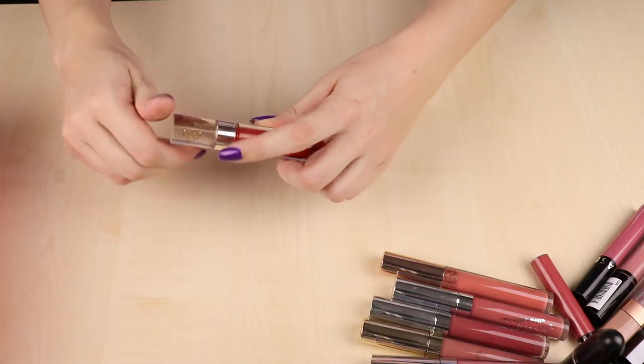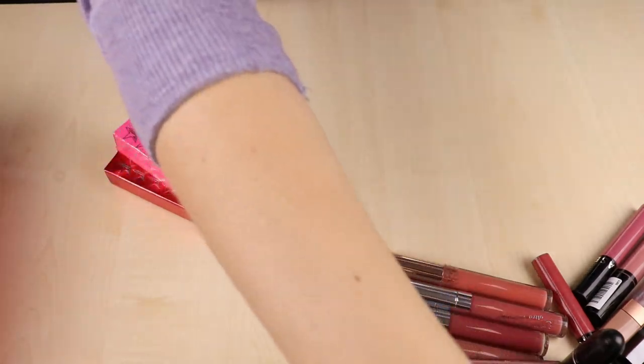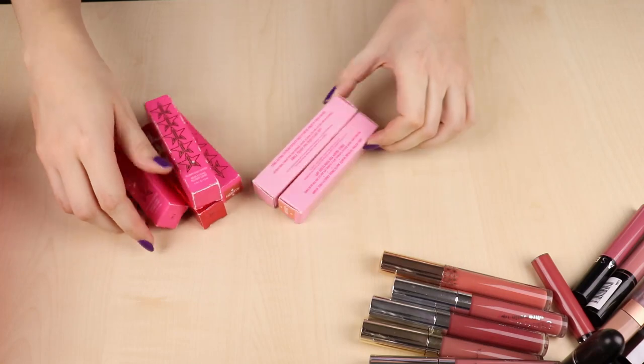Then I have this Nabla lip gloss in Stardust Radio — it's like a warm light red with cool shimmer. I really like wearing this in summer; it's a really nice lip gloss shade and I really like this formula too.